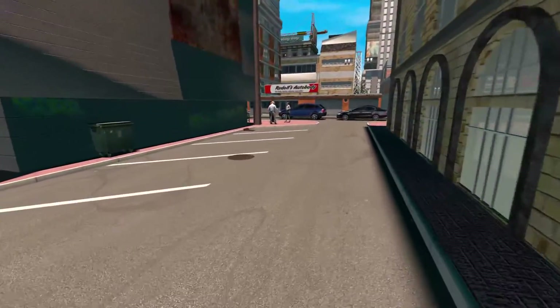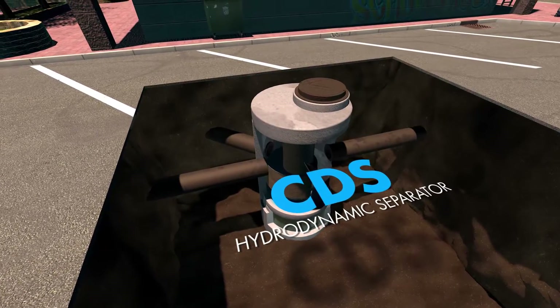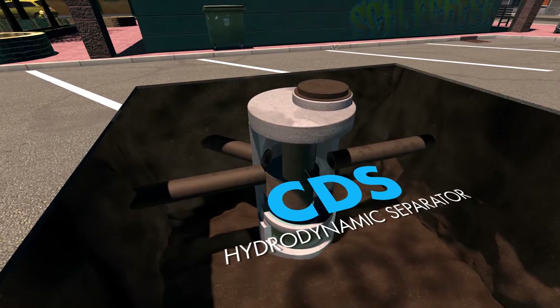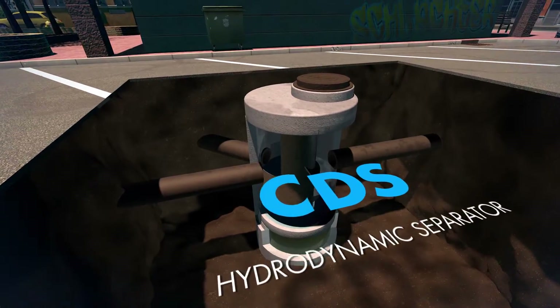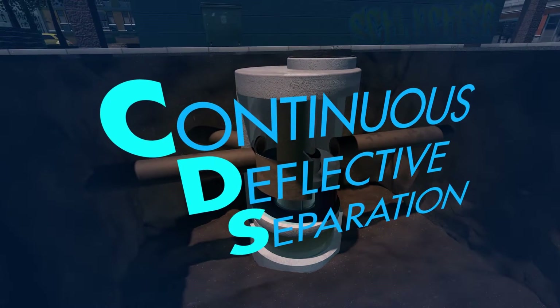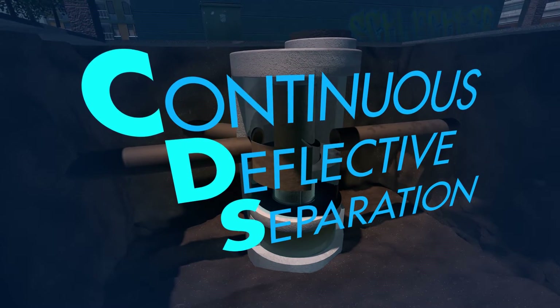The Contech Engineered Solutions CDS Hydrodynamic Separator is a below-ground, flow-through treatment device that uses multiple treatment processes, including swirl concentration and continuous deflective separation, to screen, separate, and trap trash, debris, sediment, and hydrocarbons from stormwater runoff.